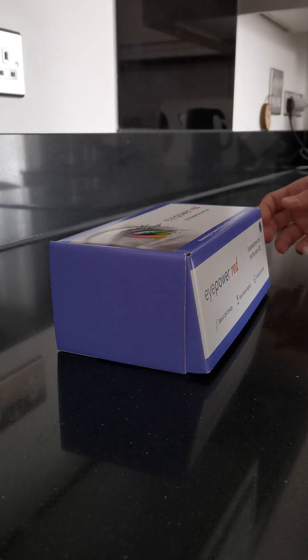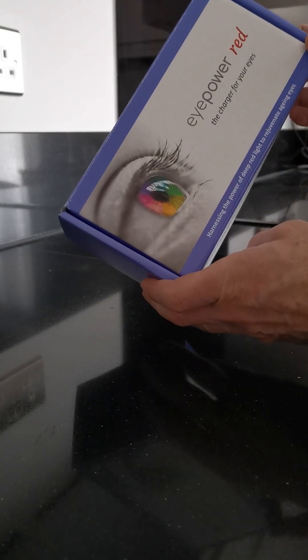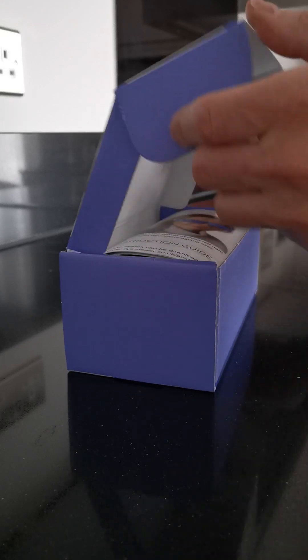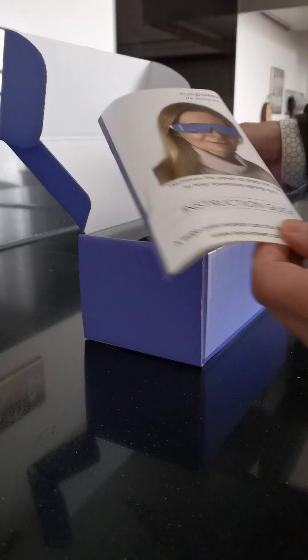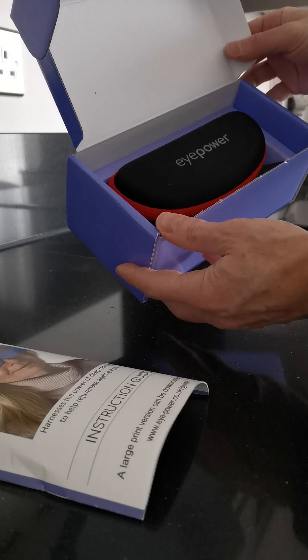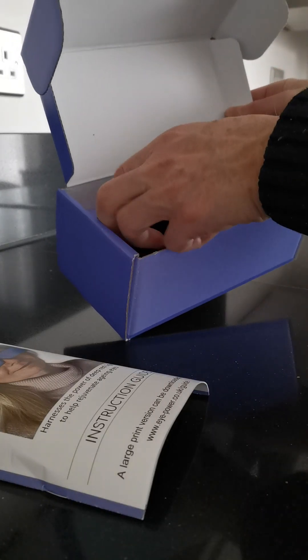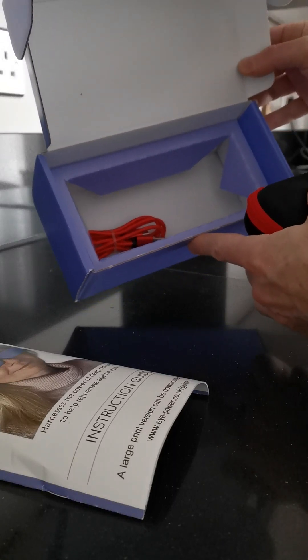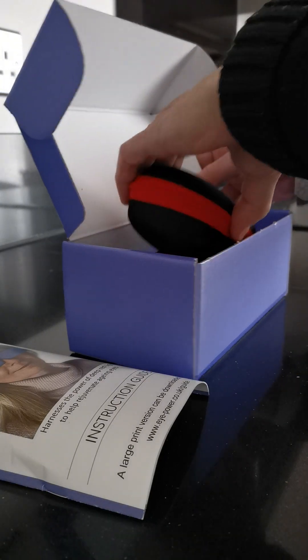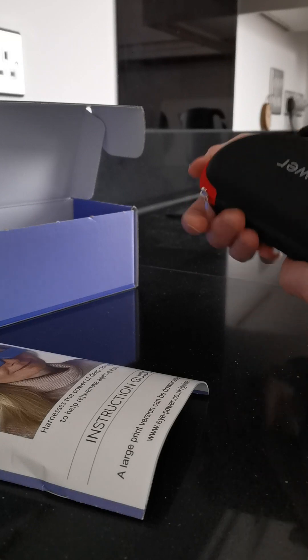Hello everyone. I want to show you iPower Red, which are glasses for slowing down the aging of your eyes by using 670 nm deep red light. They are new. Here's the box, here is the instruction manual which is very straightforward, and inside you get a pouch for the glasses as well as a USB cable to charge them with.